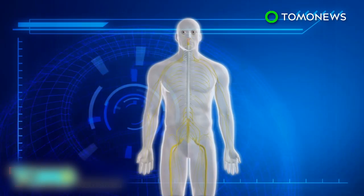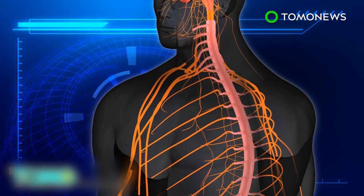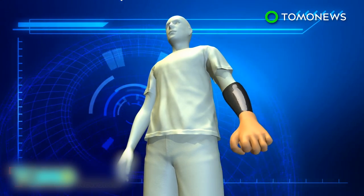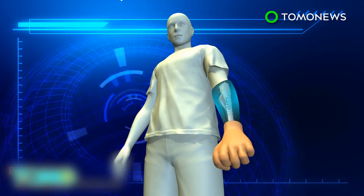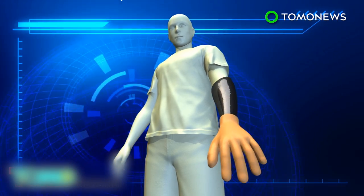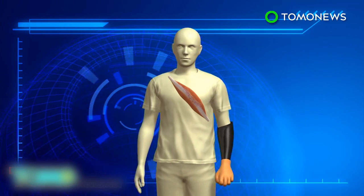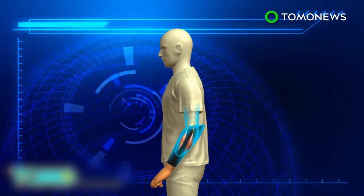Brachial plexus injuries, often a result of trauma from high-speed collisions, disconnect the brain from the hand. Researchers were able to record and use the signal from slight contractions in the muscles when the patients move their shoulder, elbow, and forearm normally to open the bionic hand. To close the bionic hand, researchers transplanted muscle from the thigh into the forearm to amplify a secondary nerve signal.